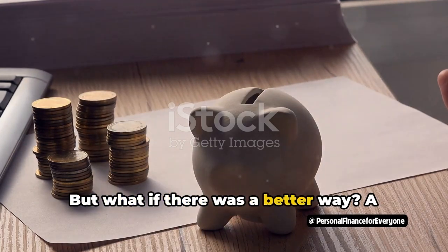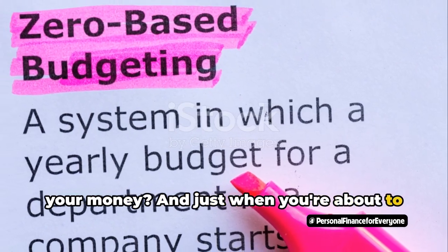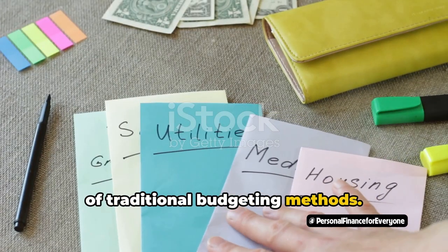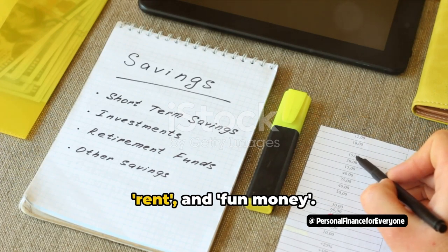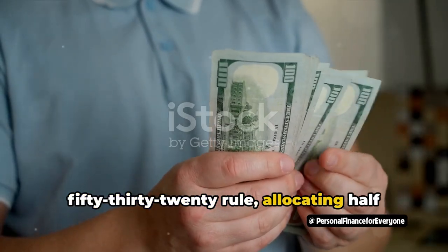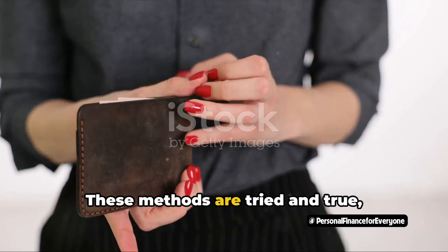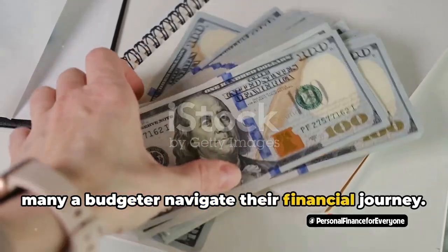But what if there was a better way, a more intentional, efficient way to manage your money? And just when you're about to throw in the towel, you stumble upon a different approach: zero-based budgeting. Let's take a quick detour into the land of traditional budgeting methods. You've got your envelopes labeled with categories like groceries, rent, and fun money. Or perhaps following the 50-30-20 rule, allocating half your income to needs, 30% to wants, and stashing away the remaining 20%. These methods are tried-and-true, time-honored strategies that have helped many a budgeter navigate their financial journey.